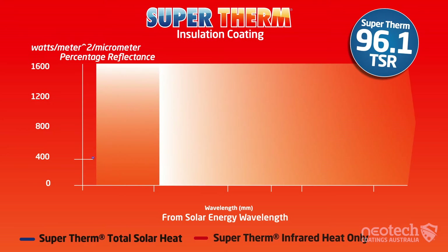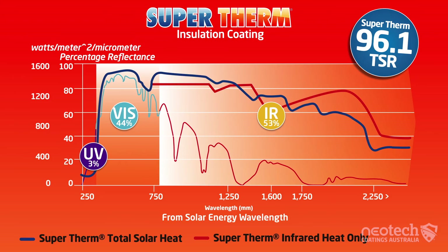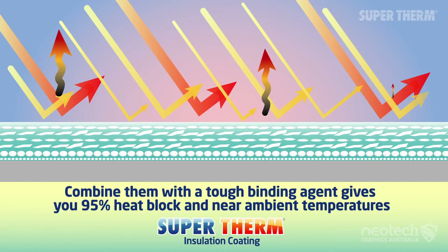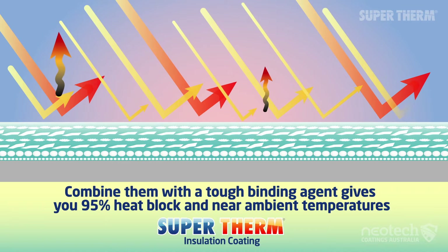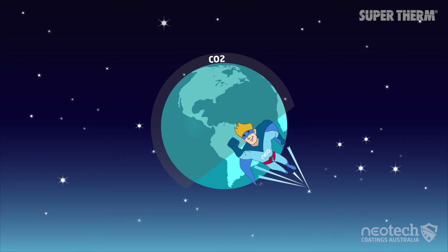Supertherm has Australia's highest total solar reflectance rating of 96.1%, which means it only absorbs a tiny 3.9% of the solar heat, of which 91% is emitted back out. A 250 micron dry application and heat conduction of just 4 BTU per square foot per hour makes it incredibly powerful at blocking solar heat and great for CO2 reduction.